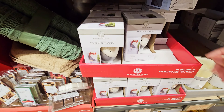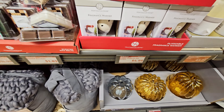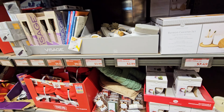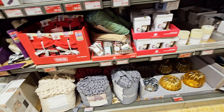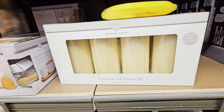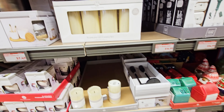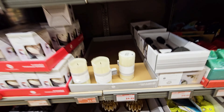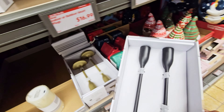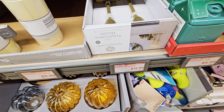They have fragrance warmers shaped like a gnome — $4.99, got different colors. Still got pumpkins. They have a flameless LED candle set — $9.99 for that one. Candle holders in black and gold, those are $12.99.